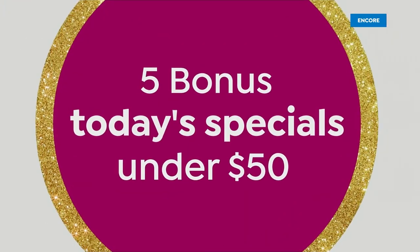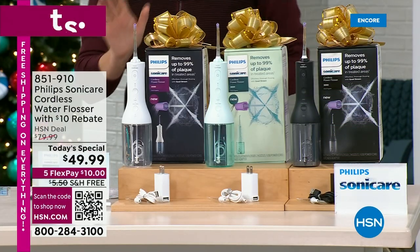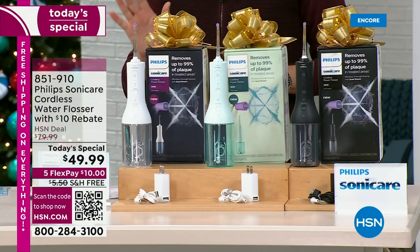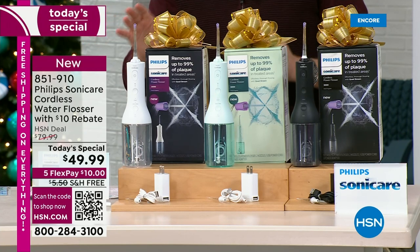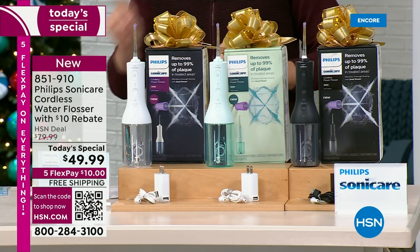It is such an exciting night on HSN. More today's specials than ever before — this Black Friday is just too big for one, we're going to do six. Our final today's special in this hour is one I have waited so long to bring you — a product I swear by. It's the Philips award-winning, world-famous Sonicare cordless water flosser.